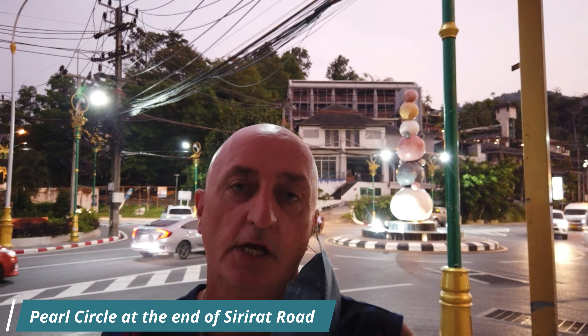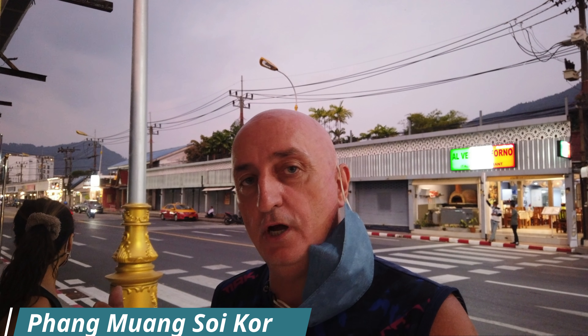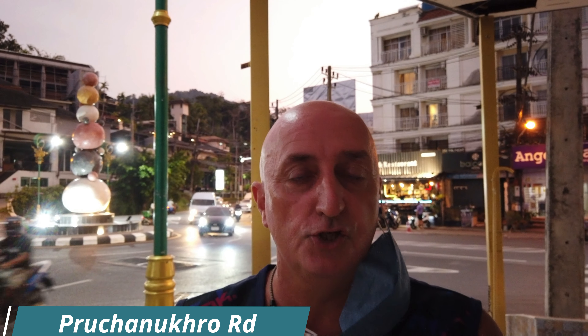Good evening from Phuket. My name's Tony, welcome to my channel. Tonight we're going to be taking another look at Patong, walking around an area I haven't covered before. You can see behind me the little roundabout — that's where you come to if you're coming from Karon towards Patong. Just behind me is the main road that runs along the back of Jungceylon shopping center and Patong Hospital.